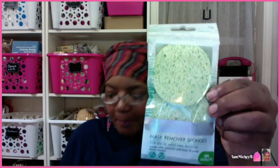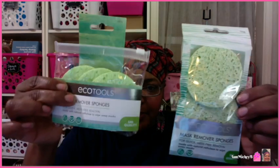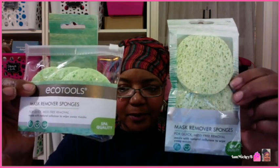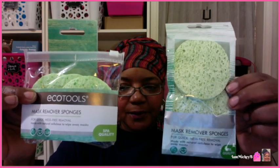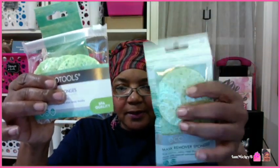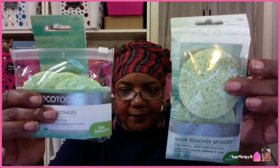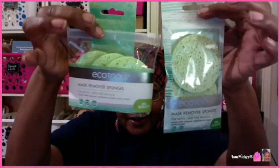Here's another package of mask remover sponges — not to be confused with the first one. The first gives you two; this one gives you three. However, they're called the same thing and both say 'for quick mess-free removal.' What's the difference? I can tell in my hand — these are soft and these are soft too, but they look a little drier compared to these which look more moist and thicker. I don't know what the difference is — it could just be packaging.